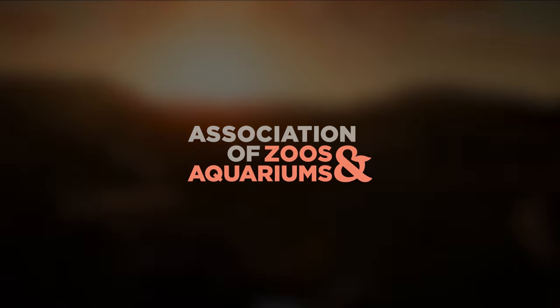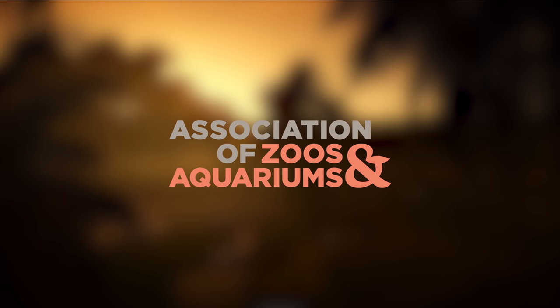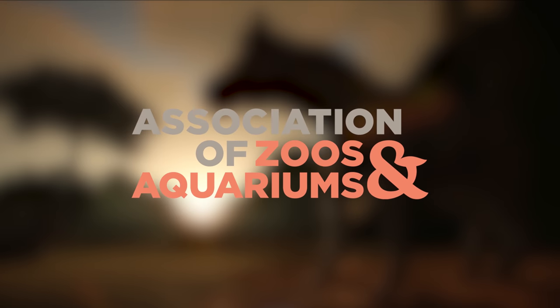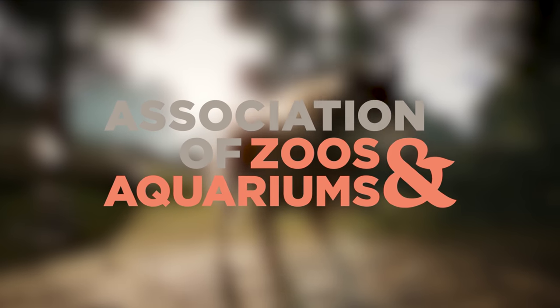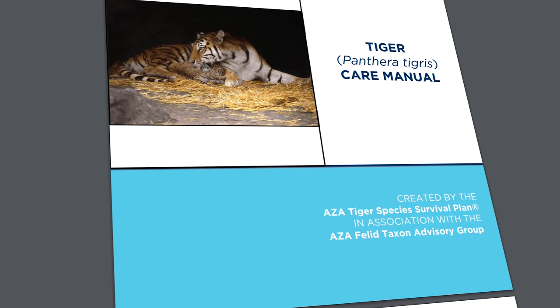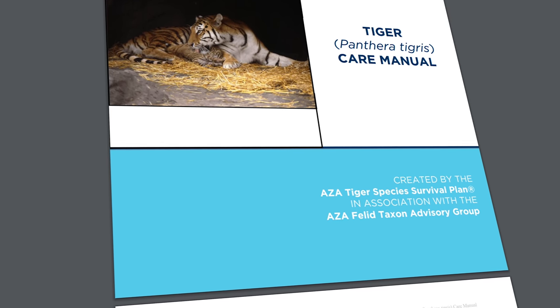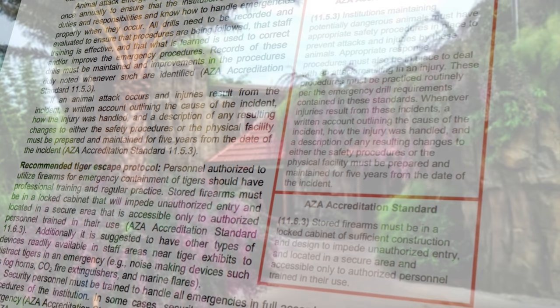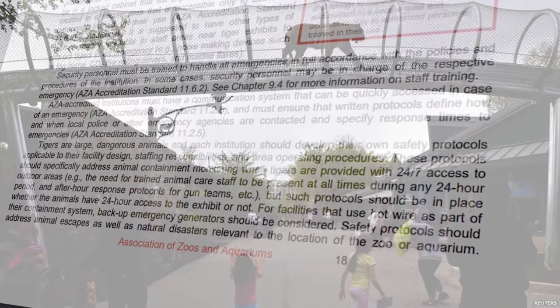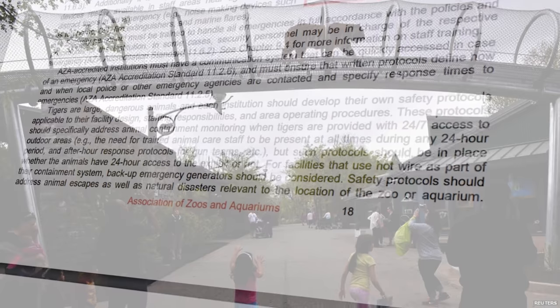The AZA, or the Association of Zoos and Aquariums, is a non-profit organization dedicated to the advancement of zoos and aquariums in the areas of conservation, education, science, and recreation. Its care manual documents are considered the industry standard for how to care for animals. Taking the key facts and figures from these documents and applying them to real-world examples of zoo habitat layouts and putting it into Planet Zoo should give us the quote-unquote perfect habitat in the game.